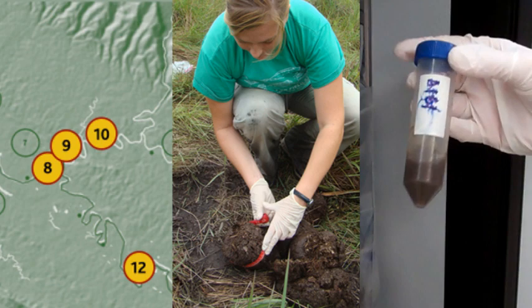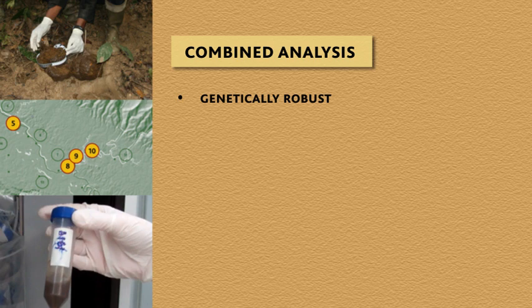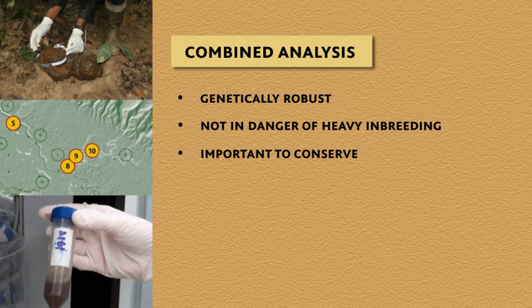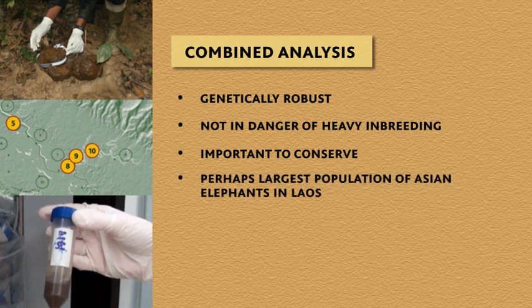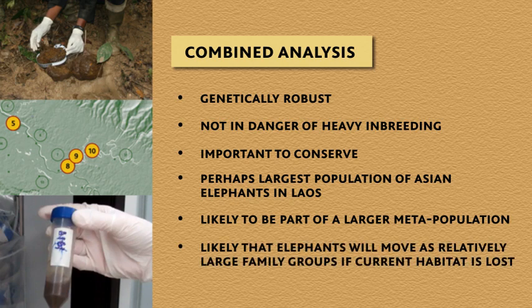So when we combined the data, what does all this mean? We were able to report that this population is genetically robust and not in immediate danger of heavy inbreeding, that it's important to conserve because it is perhaps the largest population of Asian elephants in Laos, that it's likely to be part of a larger metapopulation since the genetic diversity level is relatively high and the social structure is similar to that of larger populations elsewhere, and that these elephants will likely move as relatively large family groups in search of new habitat if their current habitat is lost.